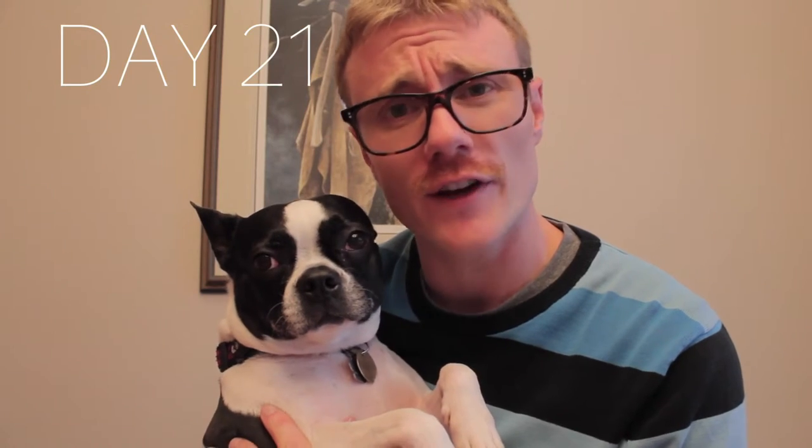Hi YouTube, my name is Drew and you're watching Drew's Obsessions. This is video number 21 in my Movember project series, where I do a video every single day for the month of Movember to raise awareness for men's health issues.